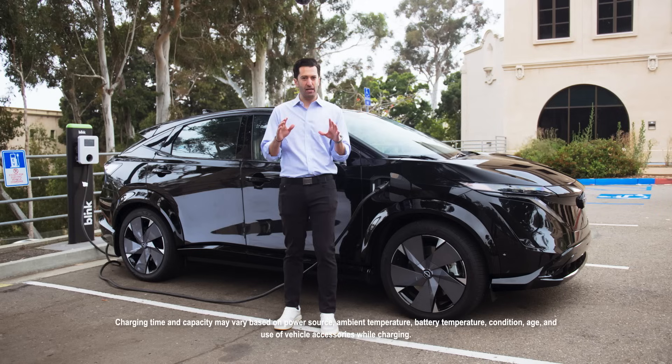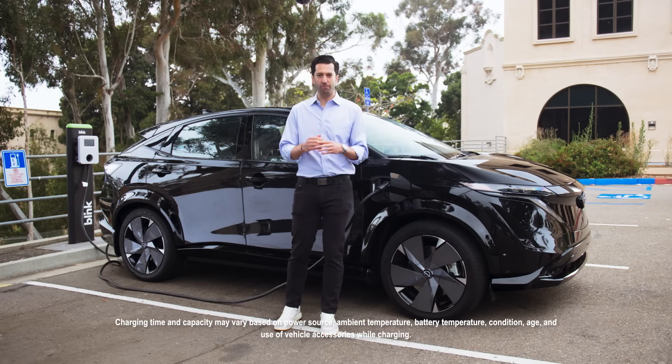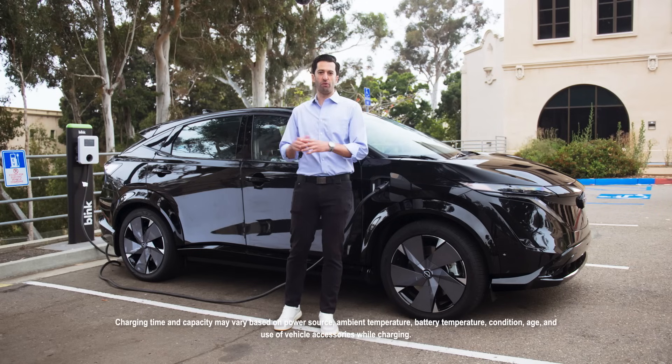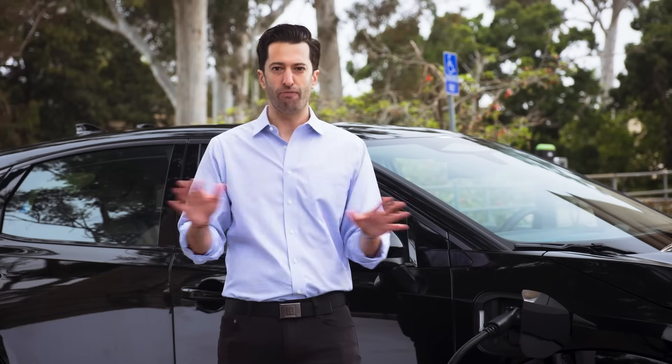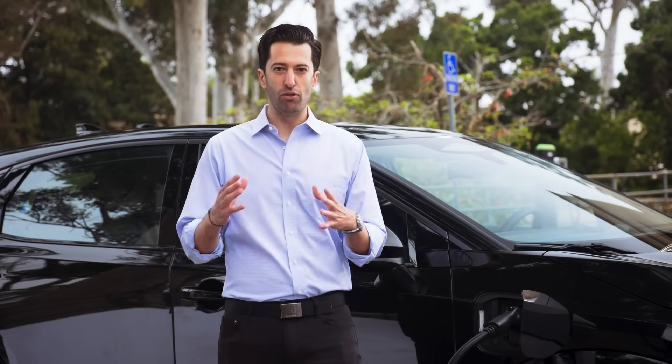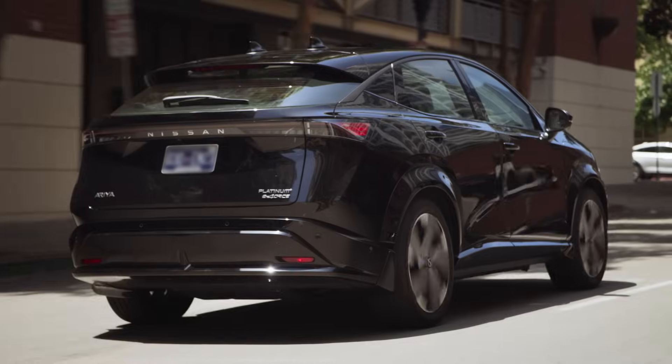If you have a nine-to-five job and there's a level two charger near your office, that's great — you can maximize that time and go home with a recharged battery. With many different chargers around town, it can get a little confusing on which one is right for you or how much it costs per charge. But there are a lot of apps on your phone you can download and make use of before you hit the charger. Now I think we're ready to go, so let's unplug and hit the road.